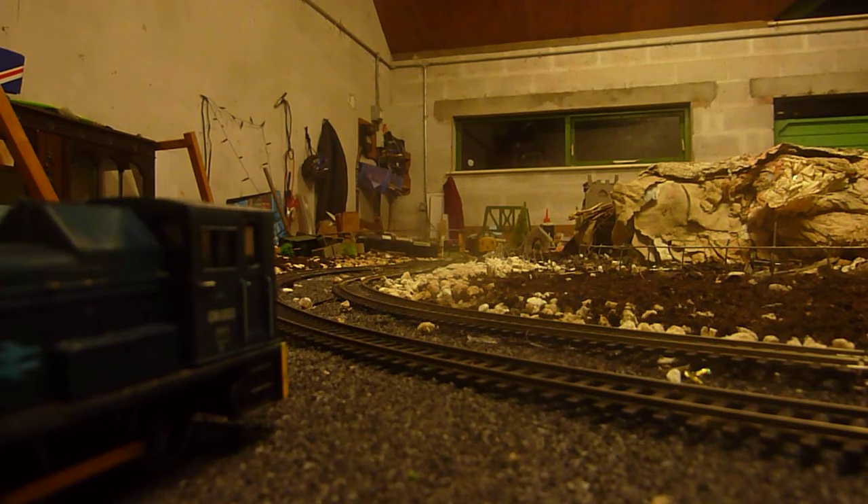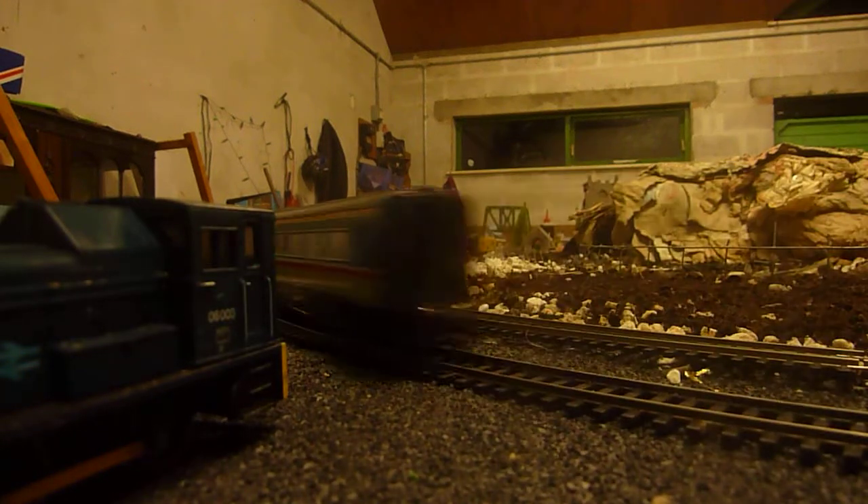I just kind of hope it doesn't fall off the table because that's an expensive train. That train is not cheap — I paid just under 200 quid for this unit, so it wasn't cheap at all.